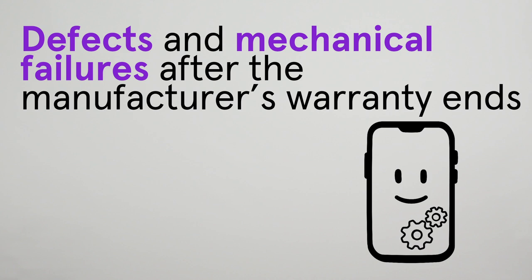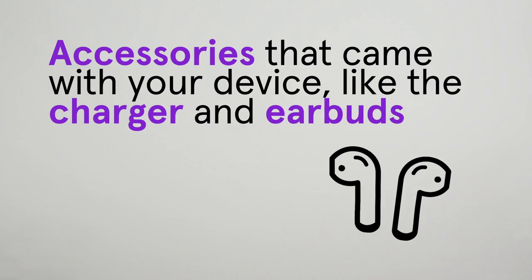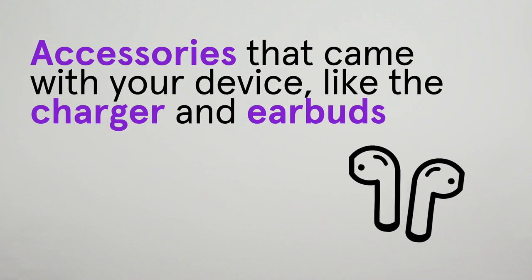Comprehensive plans also cover defects and mechanical failures after the manufacturer's warranty ends, and accessories that came with your device, like the charger and earbuds.